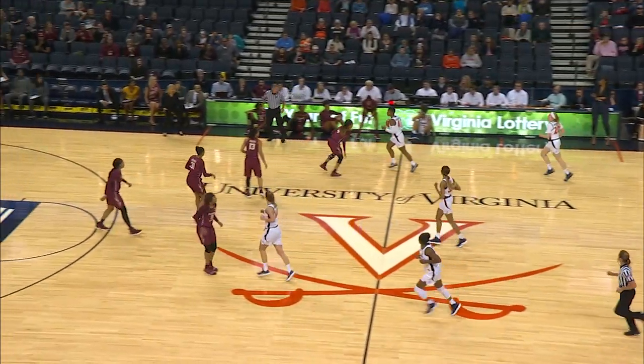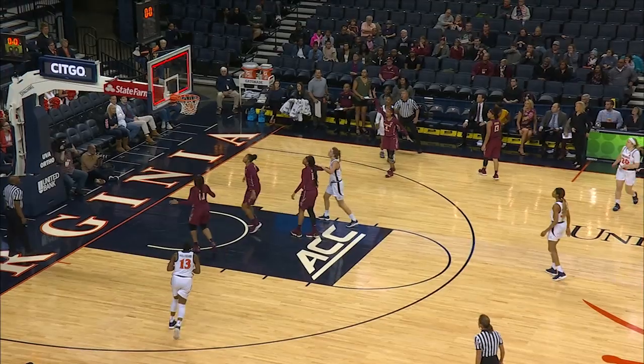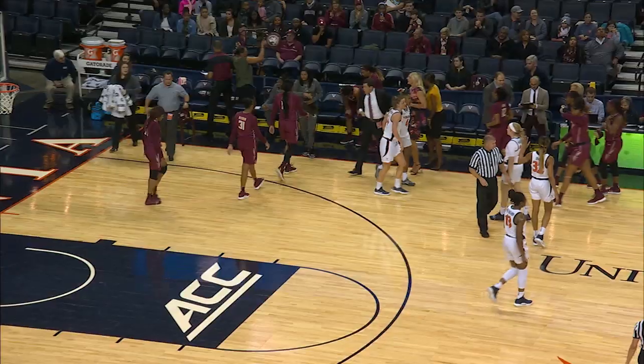With five seconds left, Toussaint crosses mid-floor. Hesitation, pull-up three on the way — yes, given to her. Fading towards the away bench, she drains that shot.